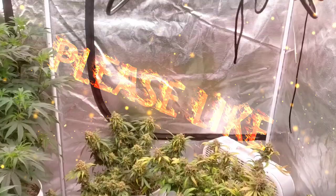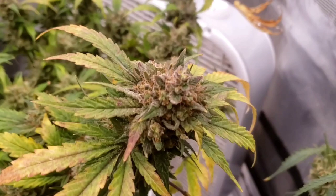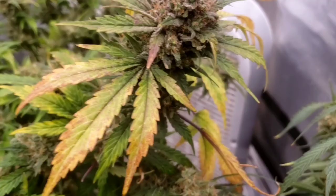Hello greenies, Ramblin' Ribby with Green Magic Gardening - the people's channel, the channel where you are more than just a number. I repeat myself over and over and I will continue to repeat myself.